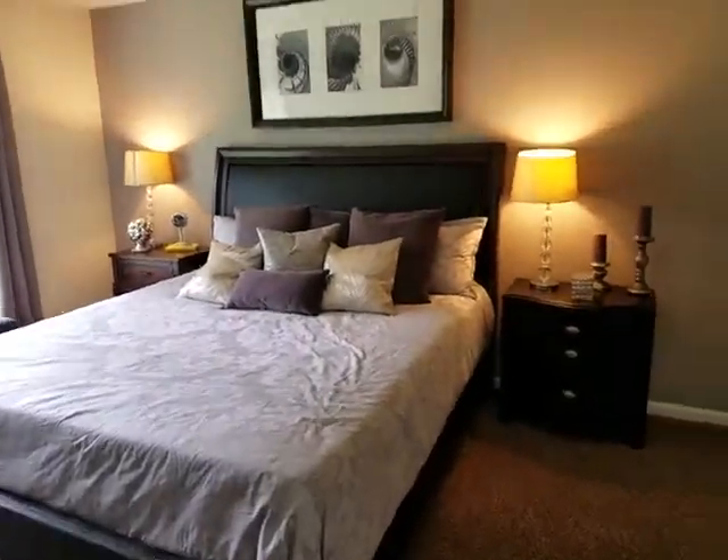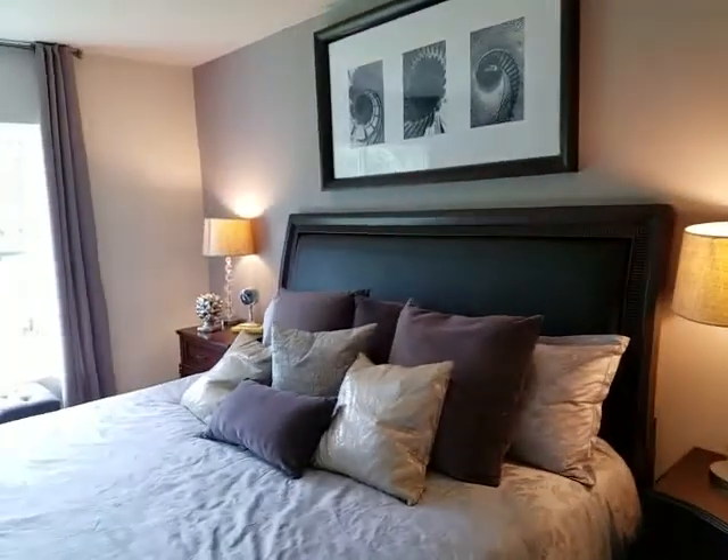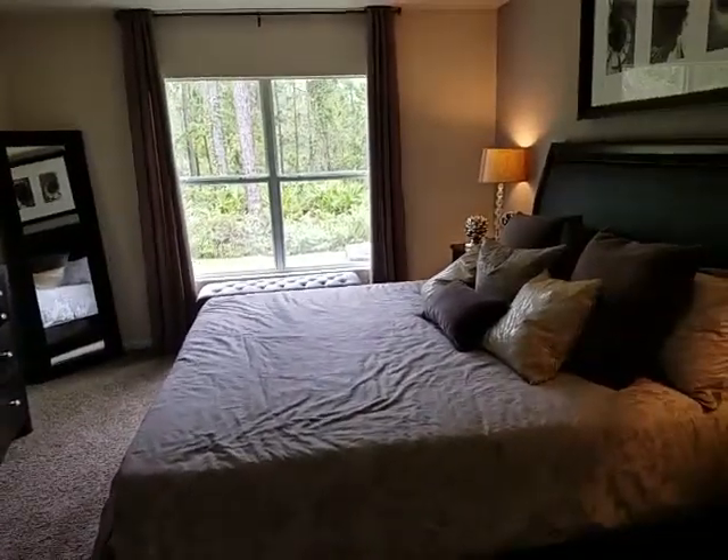This is the master bedroom — this is bedroom number four. That is a king size bed in here.